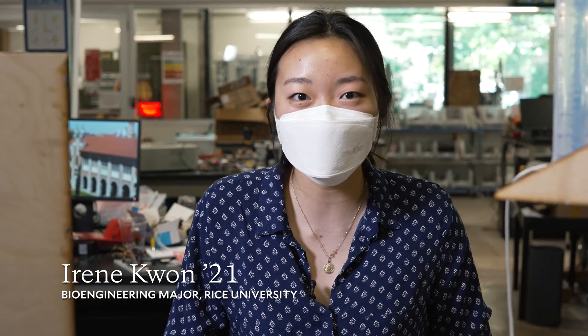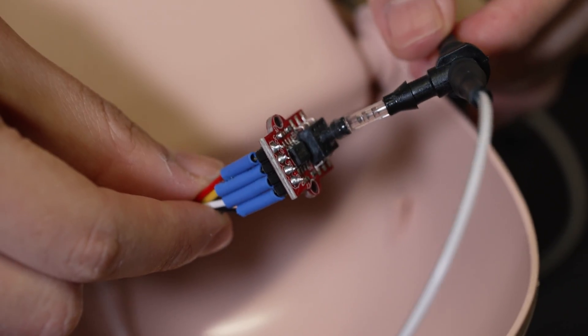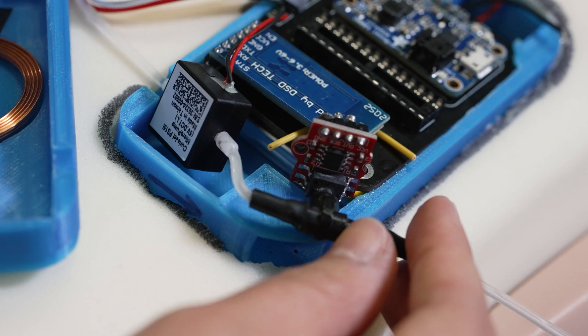Our device has two main components. The first is the intracranial pressure sensing component, which is here in the brain, and then we also have the peritoneal device.